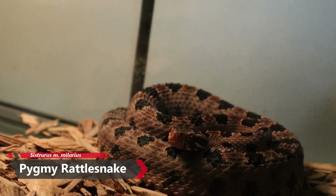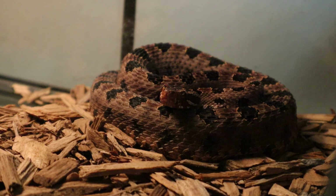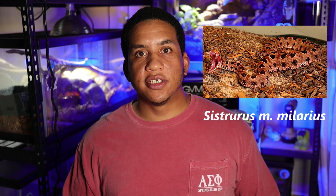This little guy here is the pygmy rattlesnake, the Sistrurus miliarius. This little pit viper can be found across the entire southeastern United States, as you can tell from this range map here on the right side of the screen. There are three subspecies of pygmy rattlesnake, all with different scientific names: the dusky pygmy rattlesnake, Sistrurus miliarius barbouri; the western pygmy rattlesnake, Sistrurus miliarius streckeri; and the Carolina pygmy rattlesnake, Sistrurus miliarius miliarius, which is the one I have in particular.